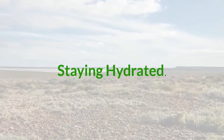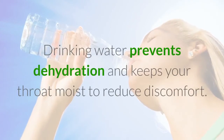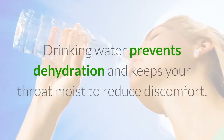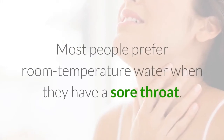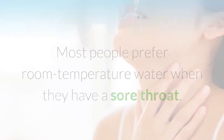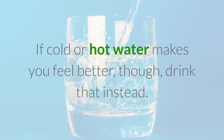Staying Hydrated. Drink Plenty of Water. Drinking water prevents dehydration and keeps your throat moist to reduce discomfort. Most people prefer room-temperature water when they have a sore throat. If cold or hot water makes you feel better, drink that instead.